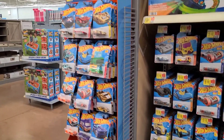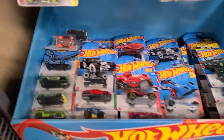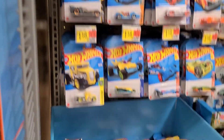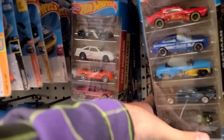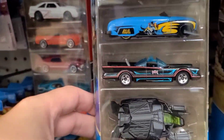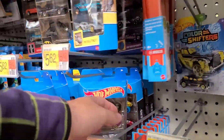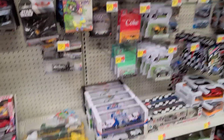All right guys, I went through all this restocked — went through the bottom, went through all of this stuff. Couldn't find anything new unfortunately, just the same old cars we've been finding. These five packs, same thing here. The Mustang set is really awesome. The Batman set with the recolored Batmobile is pretty cool looking, but other than that I don't think I care for anything else in there. Let's get over to the premiums — I can see something brand new.